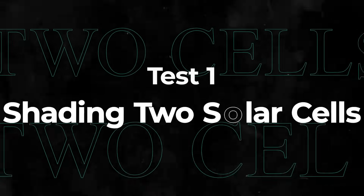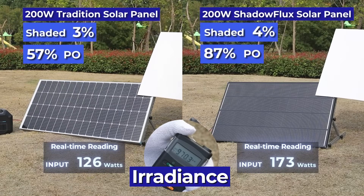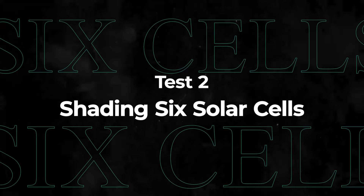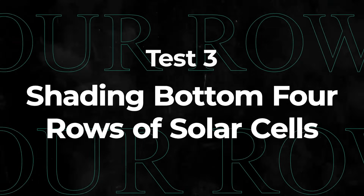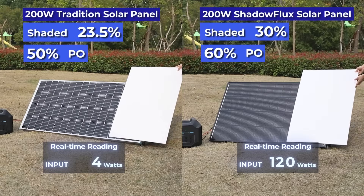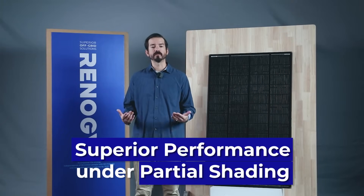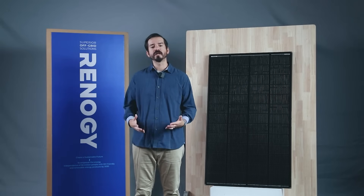Now let's do a live comparison outside. This live comparison highlights Shadow Flux's superior performance under partial shading. It's not just about generating power in perfect conditions — it's about maintaining power output even when conditions aren't perfect.